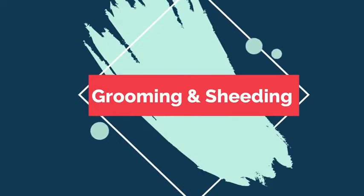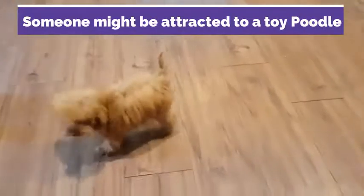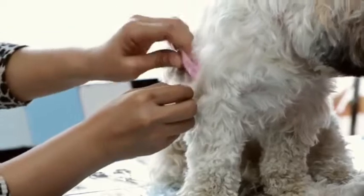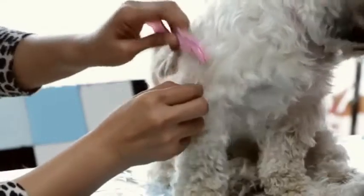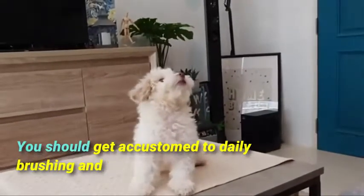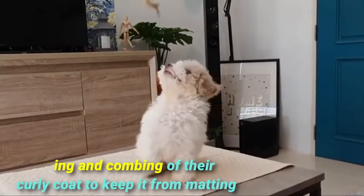Let's start with grooming and shedding differences. One of the main reasons someone might be attracted to a toy poodle is their minimal shedding, allergy-friendly coat. However, this does come at a cost, and this coat will require more clipping and maintenance than many other dogs. You should get accustomed to daily brushing and combing of their curly coat to keep it from matting.